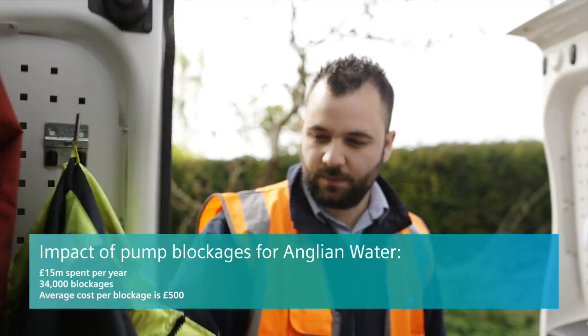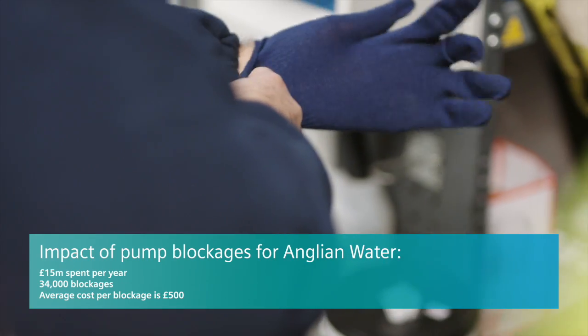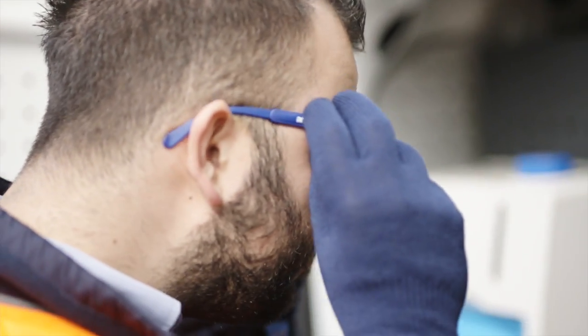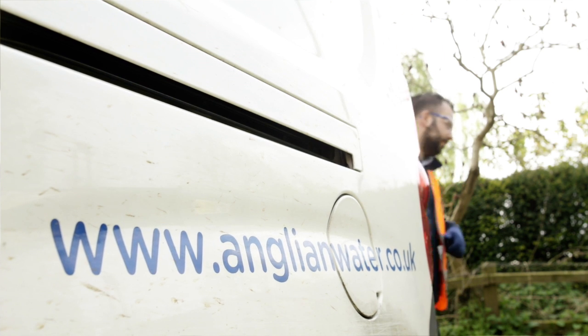Block pumps is a huge problem with Anglian Water. We spend around 15 million a year, which amounts to around 34,000 blockages a year. The average cost per blockage is around 500 pounds, and it depends what damage that blockage has caused — not just to the pump, but to the environment and to the customers. The biggest impact is our technicians' time. Personally, I'd rather them be doing what they were trained to do as electricians and fitters, enhancing the processes on water recycling centres or on the pumping stations, to prevent these issues happening again.